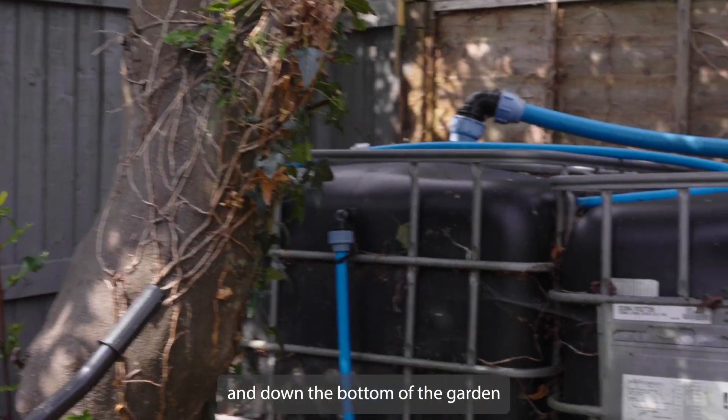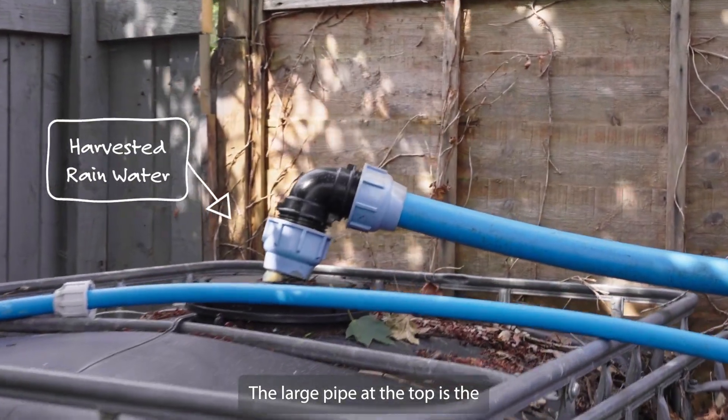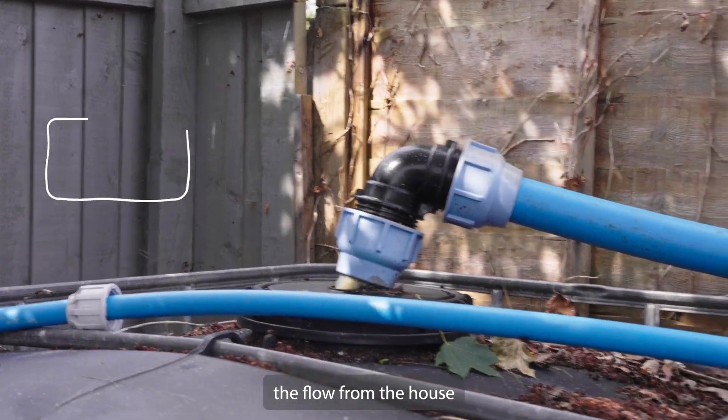Down at the bottom of the garden we have the two IBCs. The large pipe at the top is the flow from the house and all the pipework below is the return for the pump.